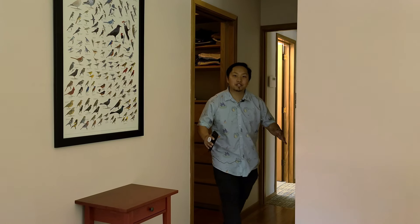It comes with a master bedroom and a walk-in closet that I just came out of. You guys need to see it.